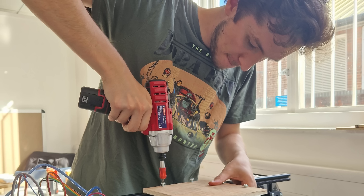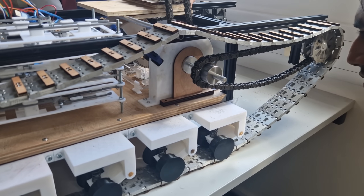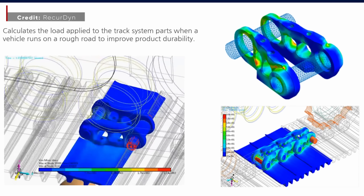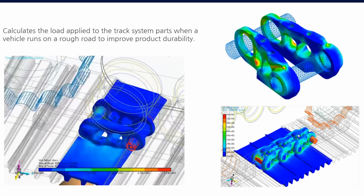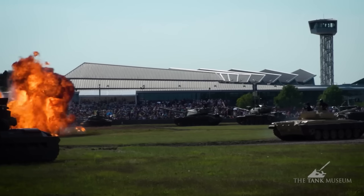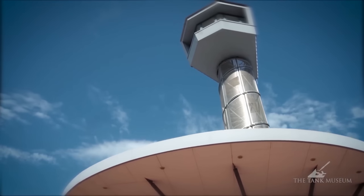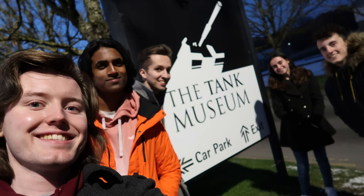Unfortunately, Callum was encountering some serious problems designing the tracks. Their complex multi-body nature makes simulating them impossible to do by hand. Although software exists to model them, it's extremely expensive and none of the vendors were interested in supporting our project. We could get around the need to simulate with a lot of experimental data, but due to the primary usage of tracks being on military vehicles, all of this data is either classified or so old it isn't digitised. The only place in the UK with archives of the data we needed was the Tank Museum at Bovington. So we went to the Tank Museum at Bovington.